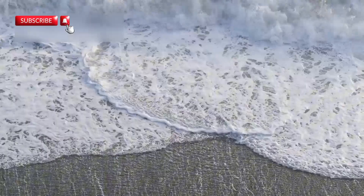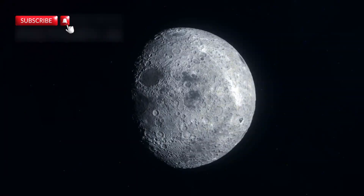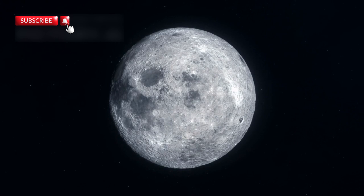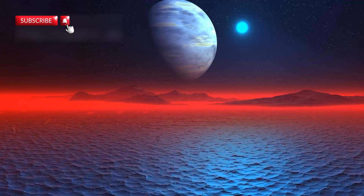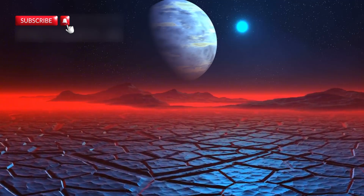A standout feature of Proxima b is its tidal locking. One side of the planet always faces the star, receiving constant light and heat, while the other side is cloaked in eternal darkness and freezing cold. This creates a sharp environmental contrast: the light side is scorched by unrelenting radiation, while the dark side is icy and lifeless — at least at first glance.